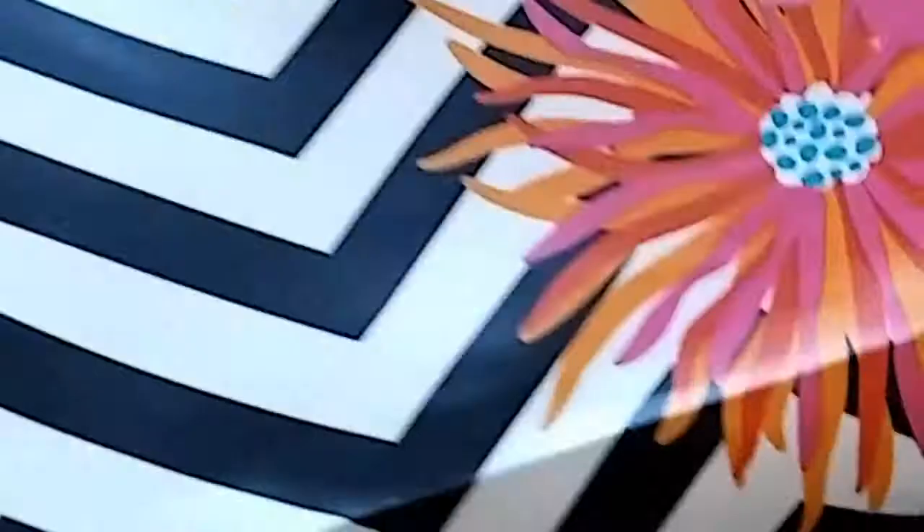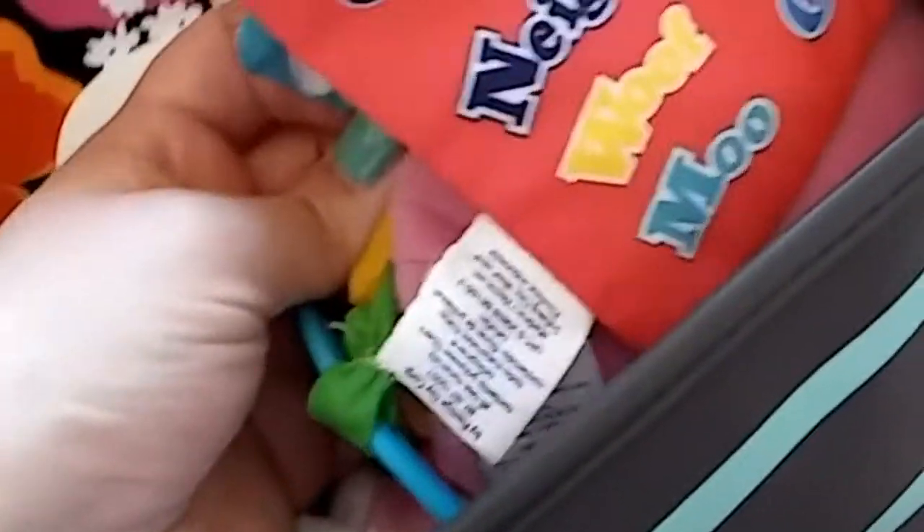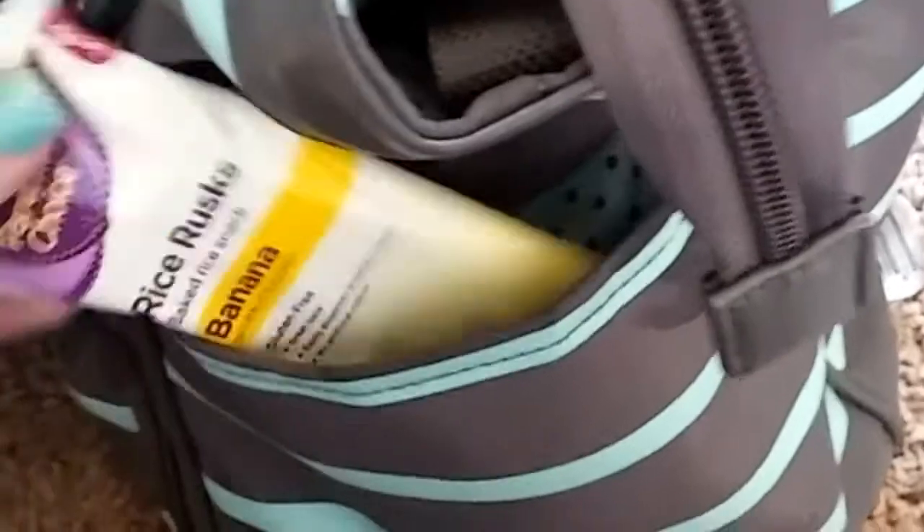Here I have a Huggies wipe clutch, which I love — super easy to refill and just convenient. And then I have toys in here for her, just a few toys, easy to grab and hand to her if I'm at the doctor's office and needing something. And then just a little blanket as an extra blanket. On this side I usually keep her bottle and there's a snack in there for her.